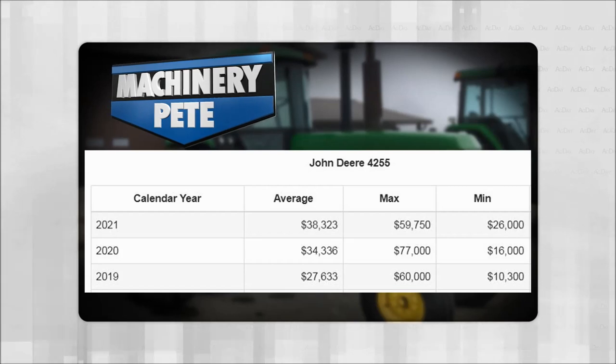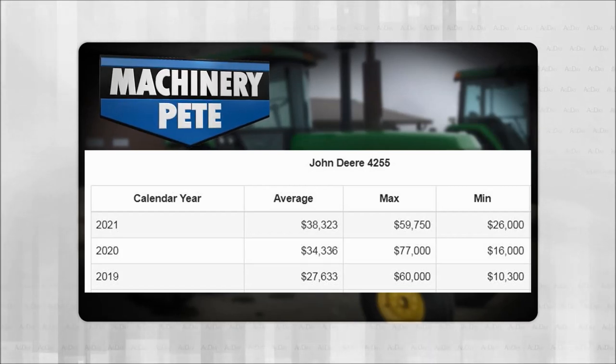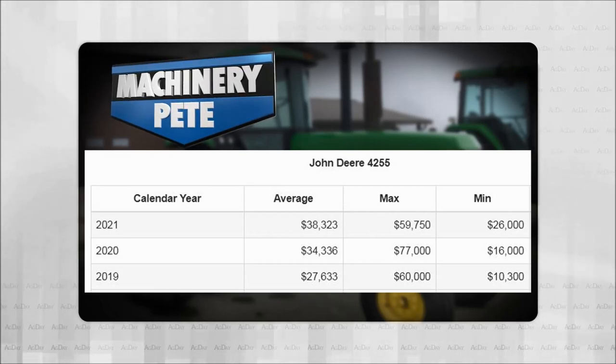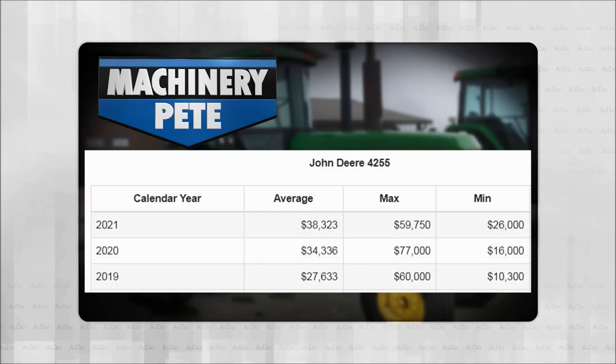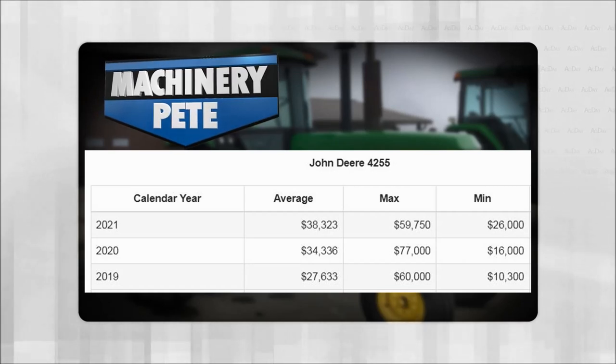All this information is free now at MachineryPete.com. Just go, click on auction price data, and then when you do a search on any item, click on the average price link and you can see all this good data on any piece of equipment. You can dive in and really get to the bottom of what it's worth.